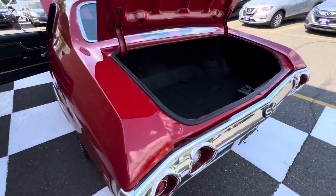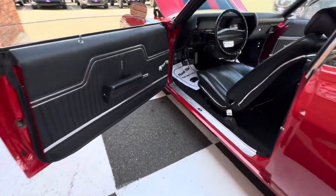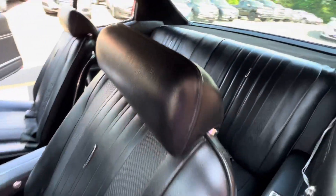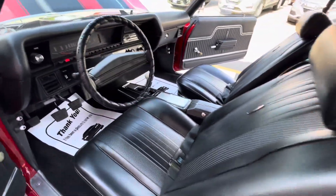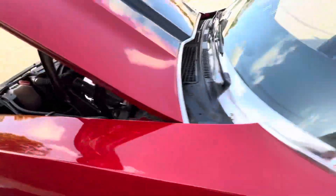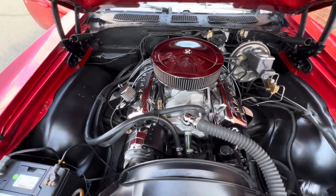This is a 1972 Chevelle SS Tribune. Gotta love this car — manual transmission, power steering, just a joy to drive. Listen to that engine purr.